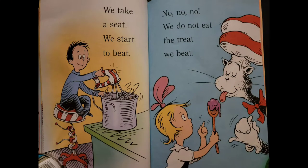We take a seat. We start to beat. No, no, no. We do not eat the treat we beat.